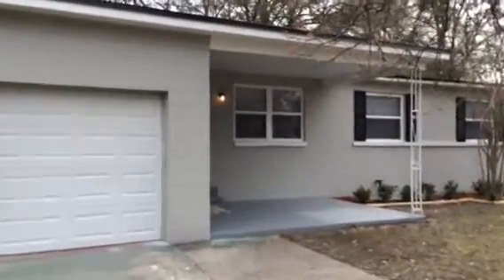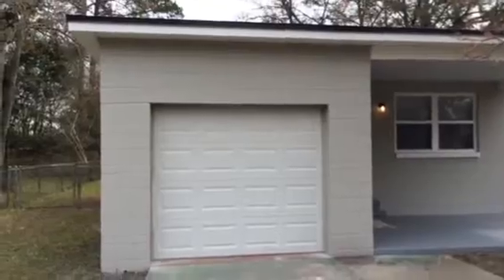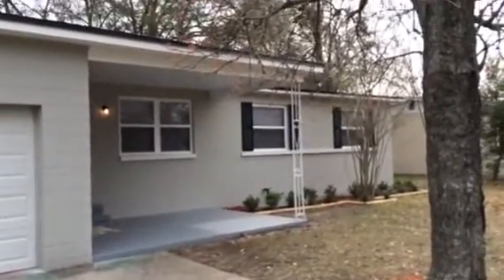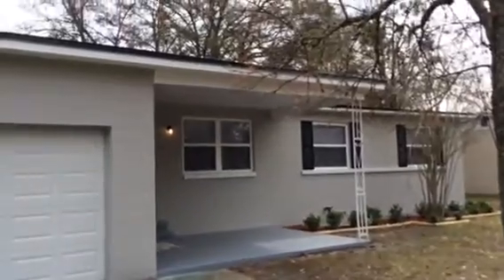Hey, it's John with JWB and I'm at 5121 Whitby Avenue on the west side of Jacksonville for a final walkthrough. Our work on this renovation is complete and the house is ready for rent.